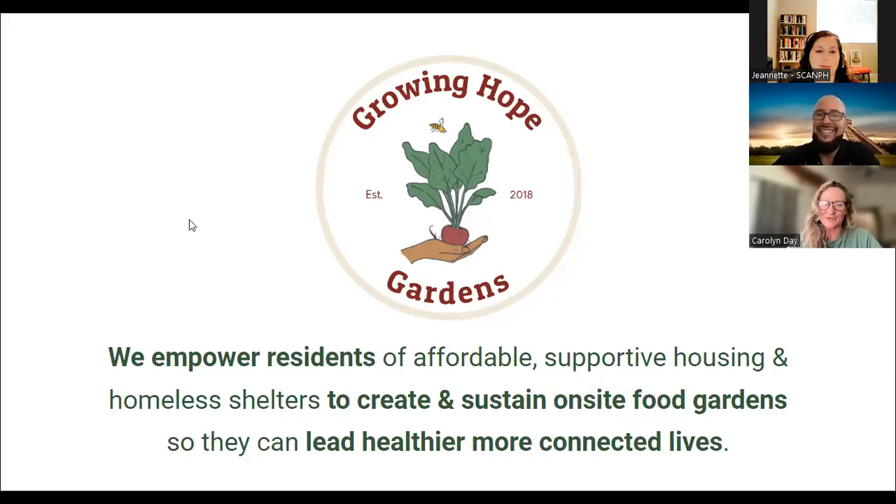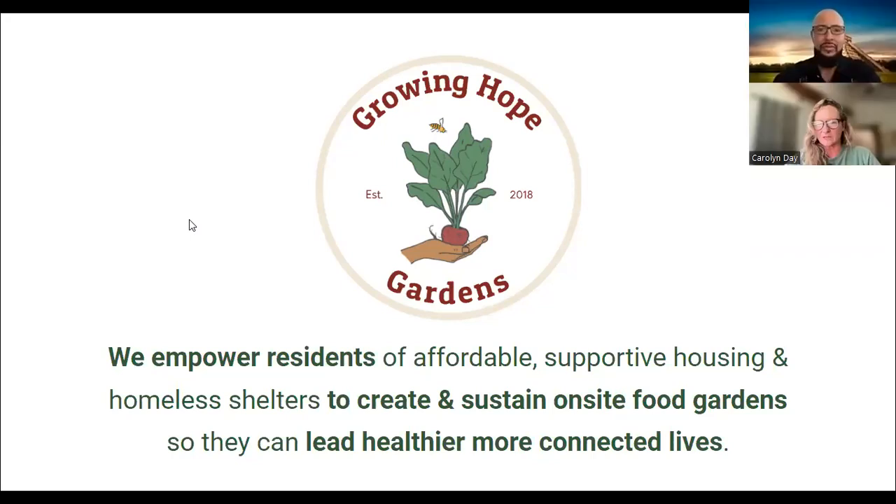Thanks for your interest in resident food gardens. I am the Founder and Executive Director of Growing Hope Gardens. We're in our fourth year. Our project started four years ago with four garden beds at a local homeless shelter. We quickly realized, in partnership with the Community Corporation of Santa Monica, that we were on to something and that resident food gardens were really important, valued, and of the moment. Community Corp had shared values, and this is where we started our food growing endeavors.